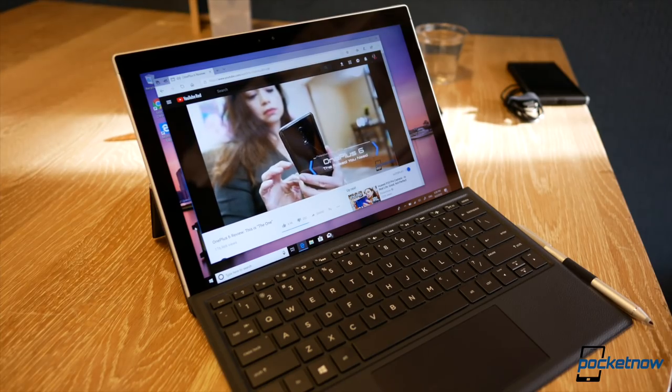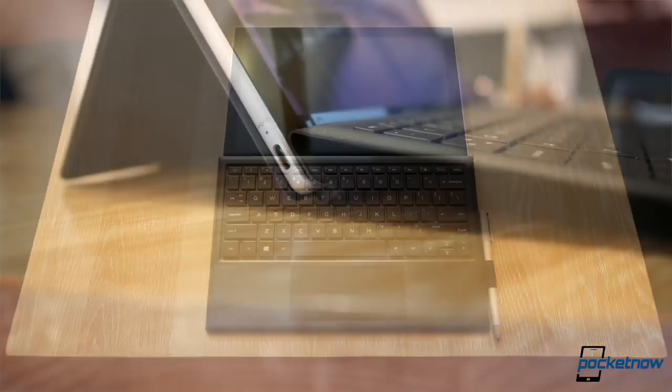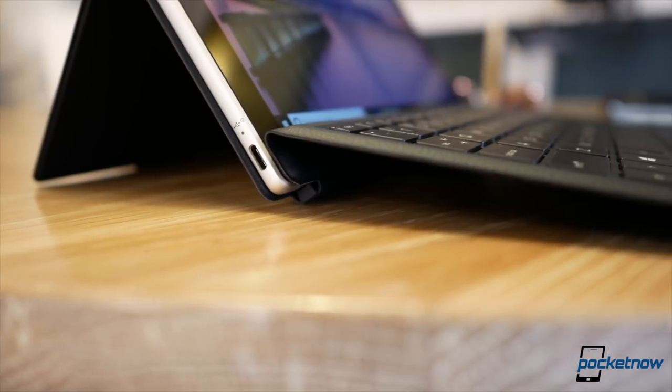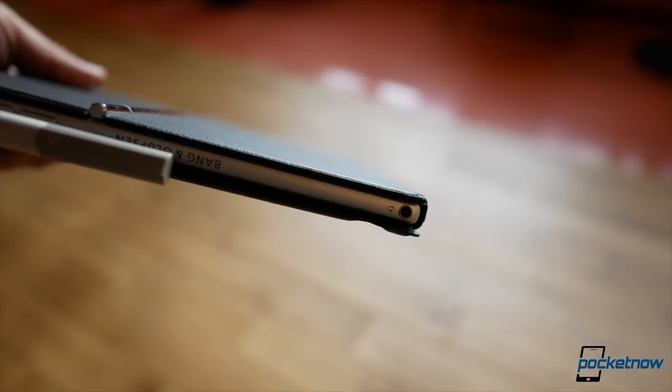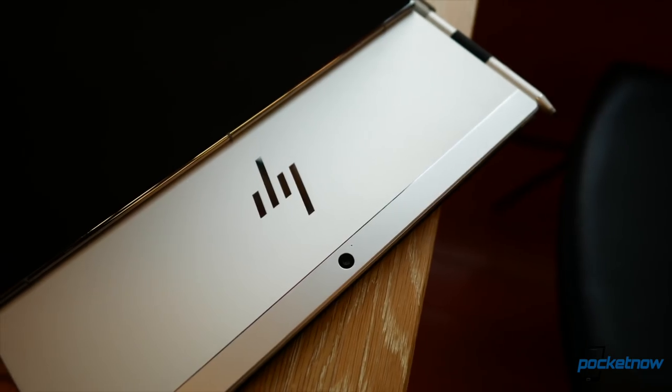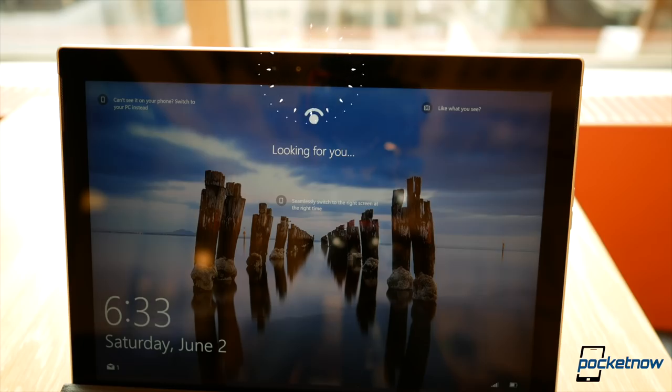Some important details on ports and peripherals: the detachable keyboard is full-size and backlit, and the trackpad is significantly large. There is one USB-C port that provides power delivery for charging, and there is a USB-A adapter included in the box. There's also a 3.5-millimeter headphone jack on the other side. There's a 13-megapixel camera at the back, and the front-facing 5-megapixel camera also provides Windows Hello support for biometrics.